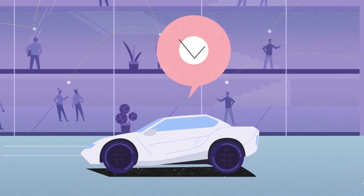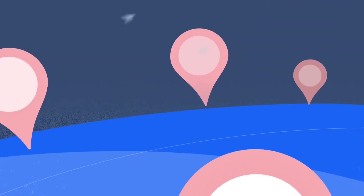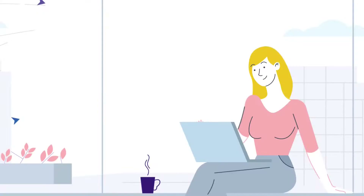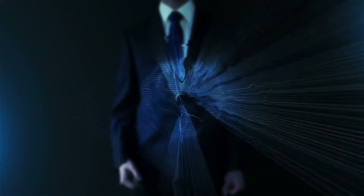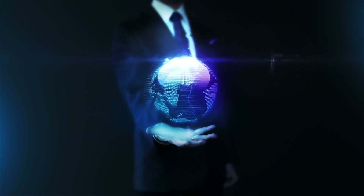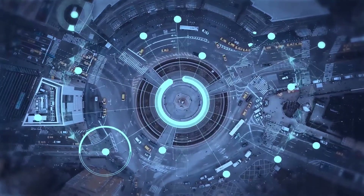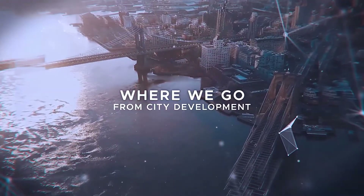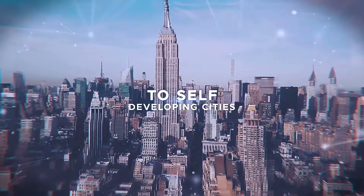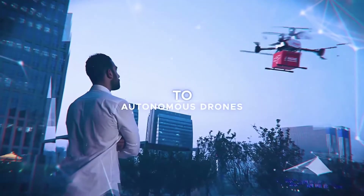The XYO Network contains four primary pillars: Sentinels, Bridges, Archivists, and Diviners. Sentinels gather location information through radios, sensors, and other methods — they act as the location witness. Bridges take data from Sentinels and relay it to Archivists, which act as location data transcribers. Archivists store the information for Diviners to analyze. Diviners serve as oracles, analyzing all location heuristics to provide answers to queries and assign accuracy scores, then relaying those answers back into a smart contract.